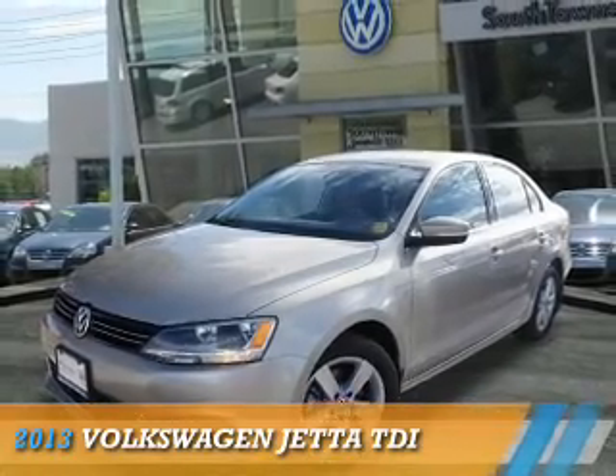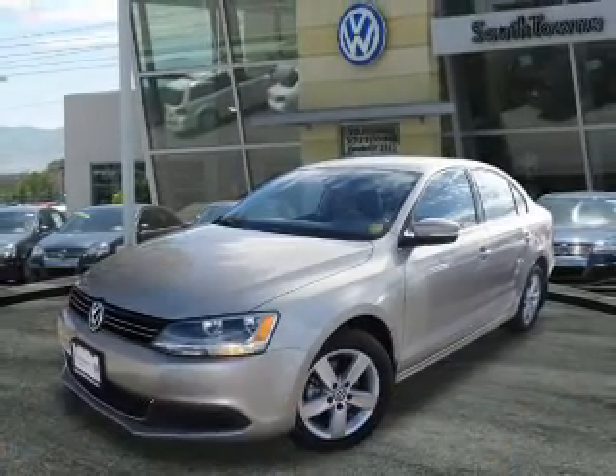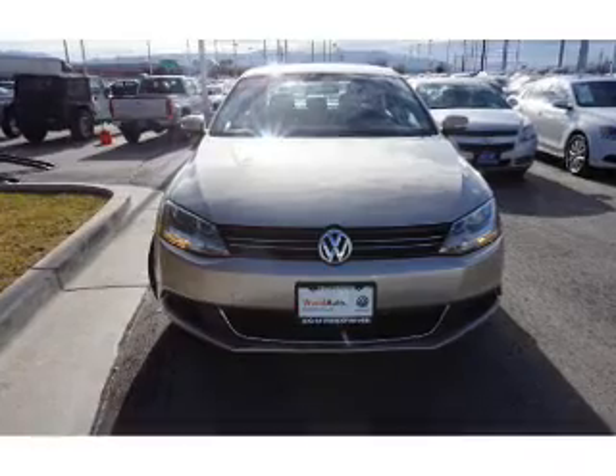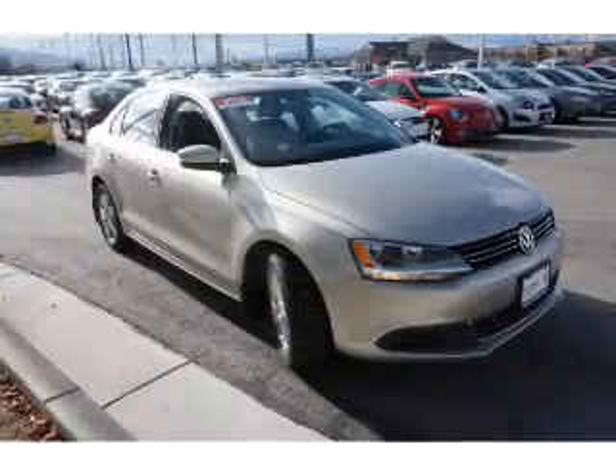Presenting the 2013 Volkswagen Jetta. It's powered by front wheel drive, a 2-liter, 4-cylinder engine, and an automatic transmission.